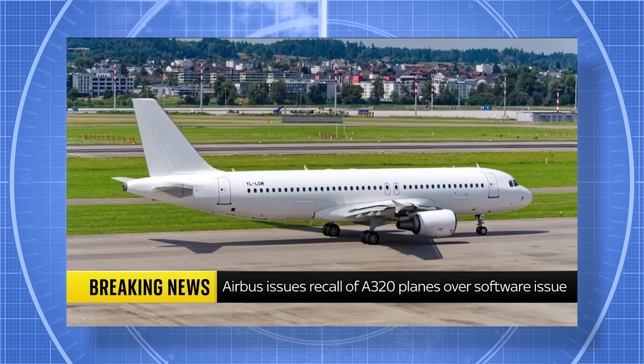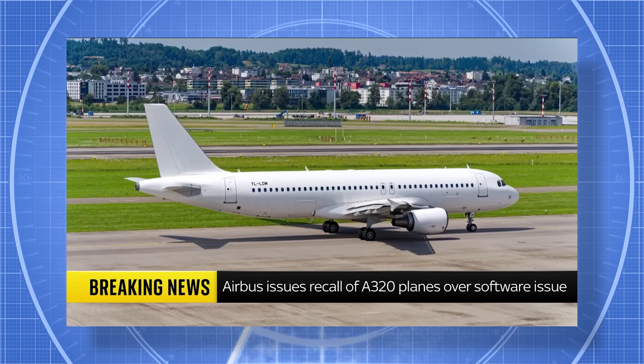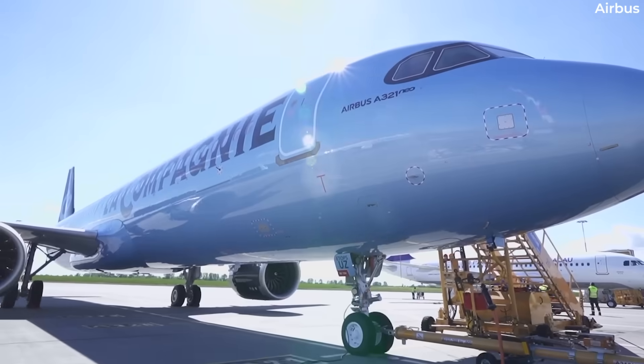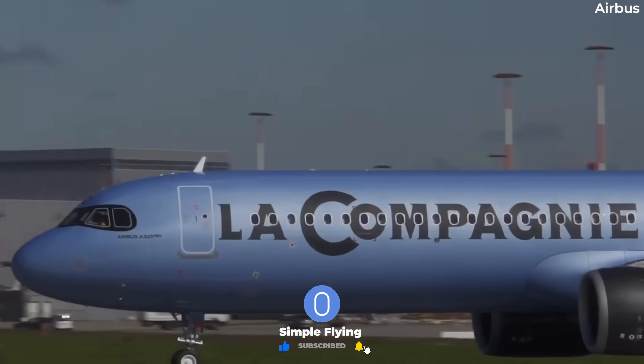The software problem: Airbus discovered that a large number of A320 aircraft in operation around the globe may be impacted by corrupted data due to a software update. Airbus has acknowledged that the corrupted data was caused by intense solar radiation.